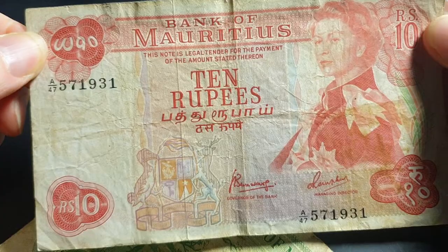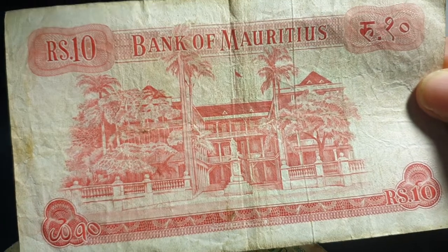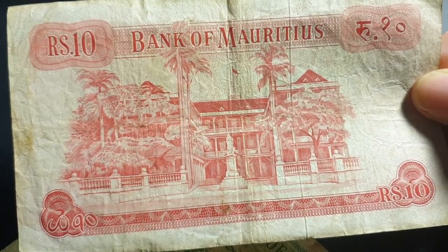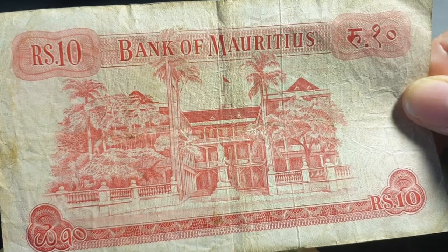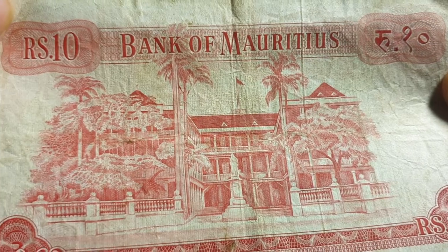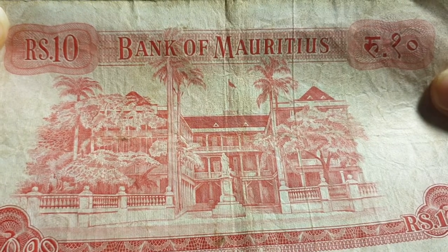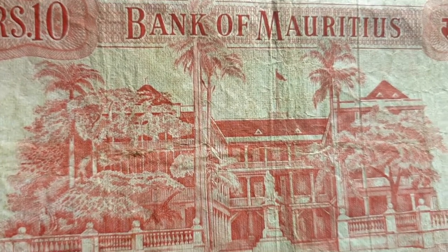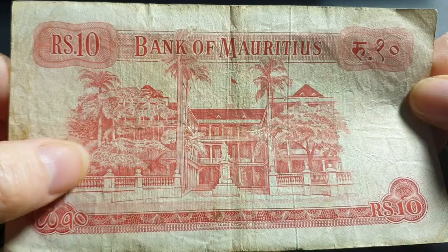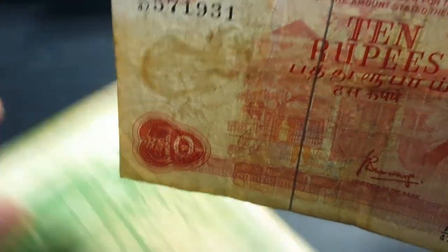This 10 rupee note is legal tender and probably worth at least twenty dollars — I don't see these banknotes going for under ten dollars. On the reverse we have a government house, probably the residence of the governor at the time — or possibly parliament or the president's residence now. There's a statue out front, lots of palm trees, and European architecture. The watermark is the dodo.